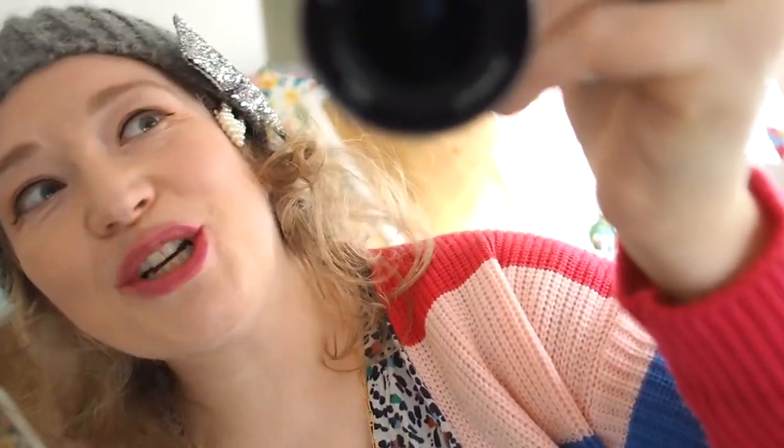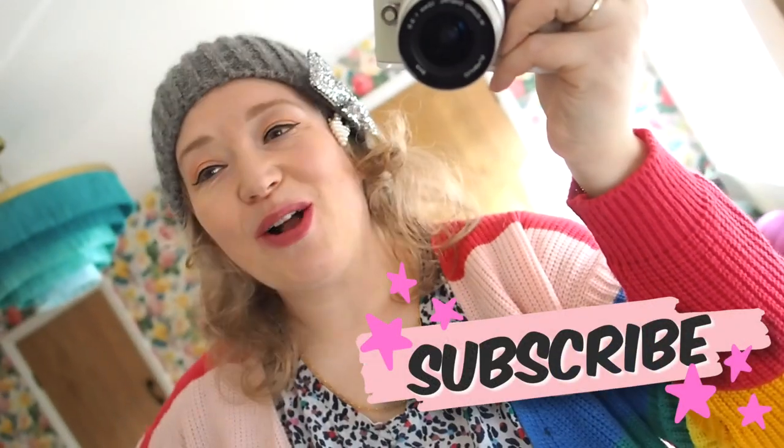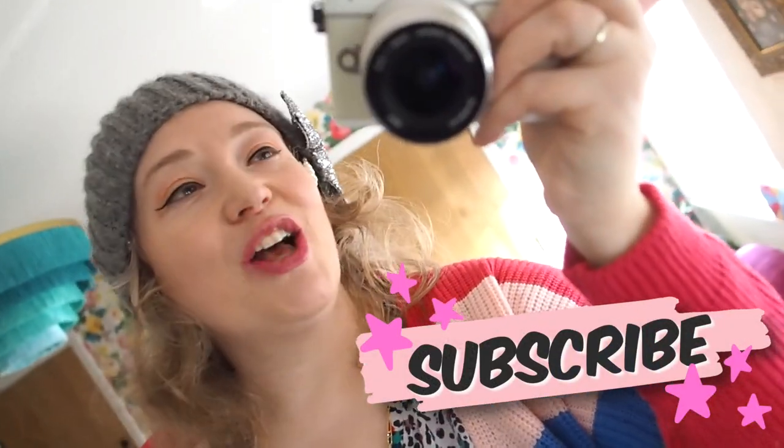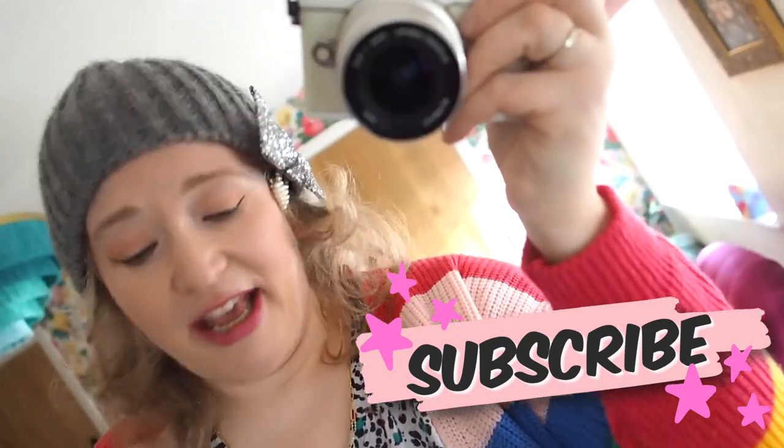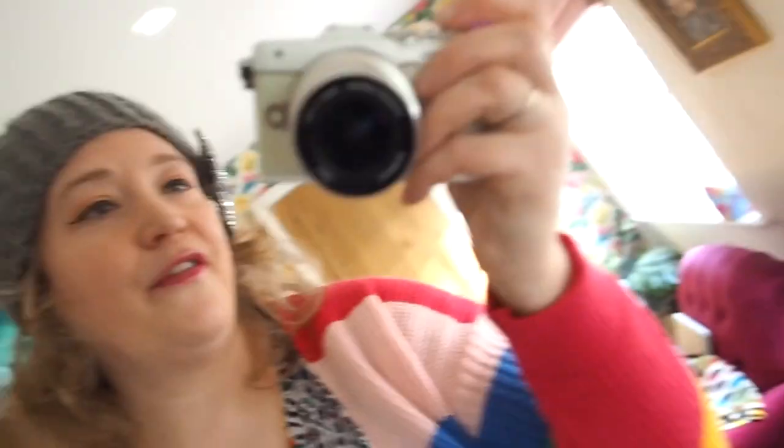Hello, how are you? I'm back again. I just tried to film this video and it was so chaotic because Mary was just bashing things and kissing the mirror, which is why my mirror is now filthy. Anyway, I thought I would do a quick lipstick try-on.